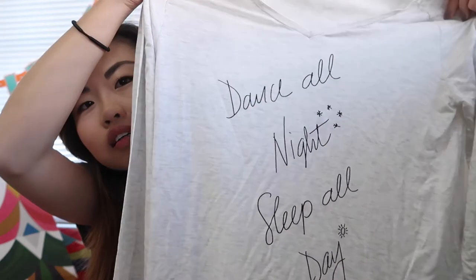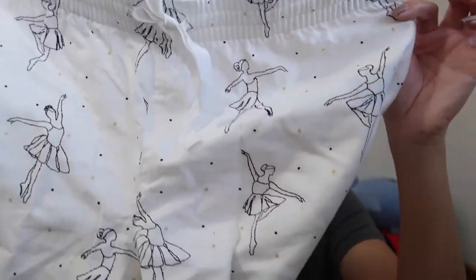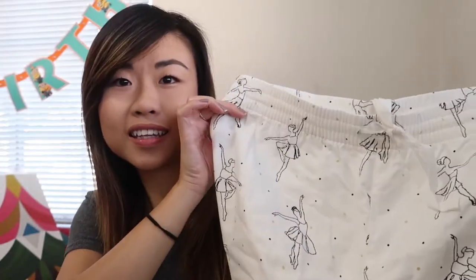Next is a gift from my boyfriend's aunt and her kids, and this is from Gap. She got me pajamas from Gap Body — a long sleeve top that says 'Dance All Night, Sleep All Day' in a light ivory-gray v-neck, and the matching pants with a ballerina print. No pockets, but that's okay — it's really cute. She got this for me in extra small.